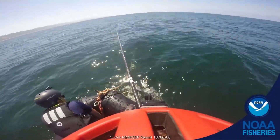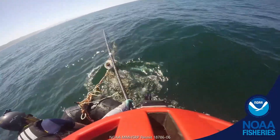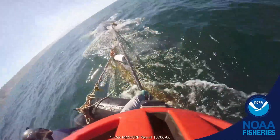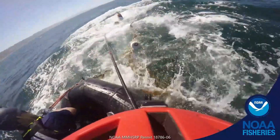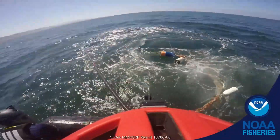Another way biologists help whales is by rescuing them if they become tangled and trapped in fishing gear. Rescuers attach large floats to the object wrapped around the animal, which allows them to remove it before the animal swims away. After it's released, researchers follow the whale to make sure it's okay.